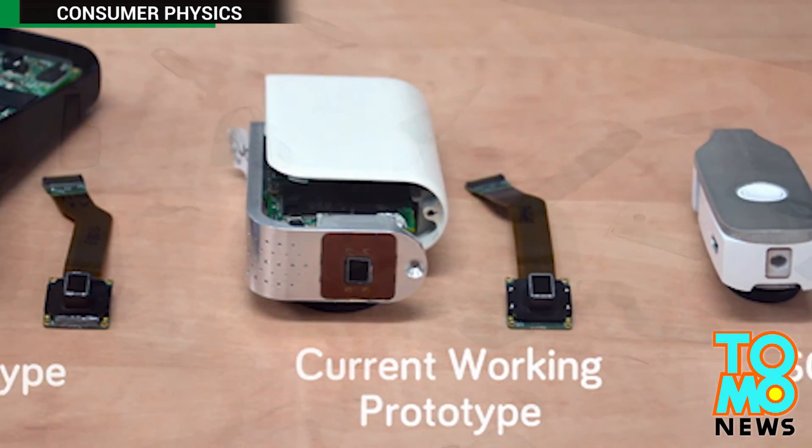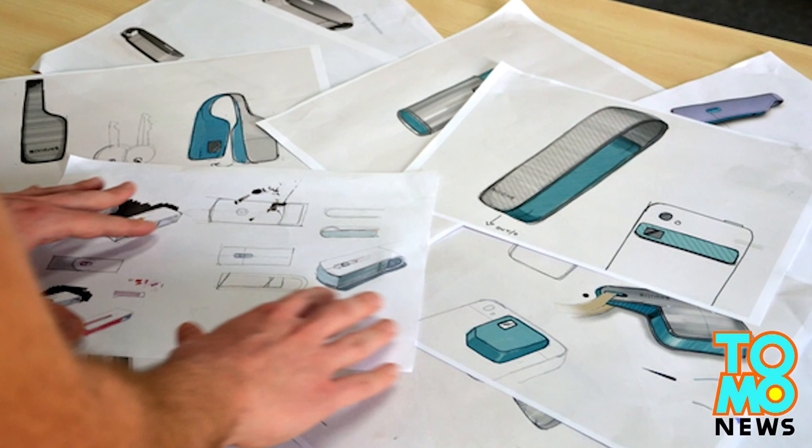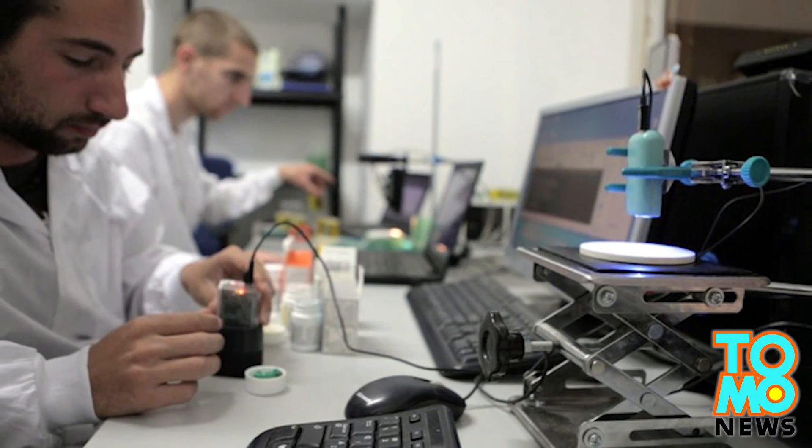The developers said the sensor will be more useful as time passes, as the company is still building a database of objects.